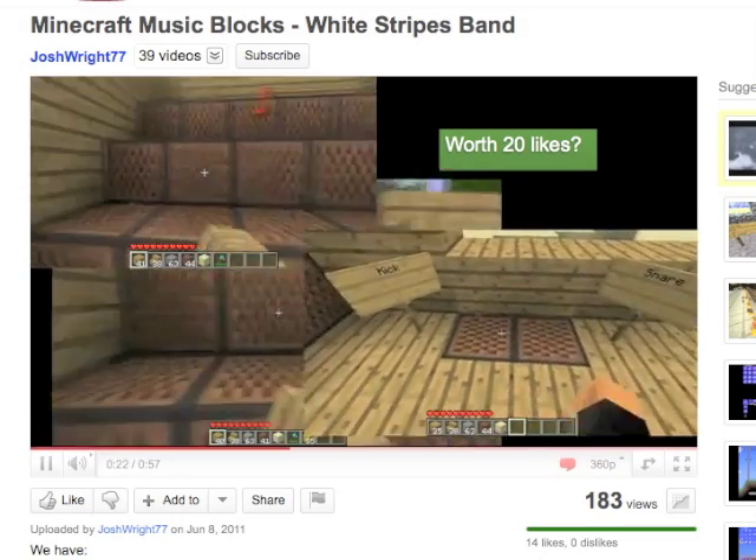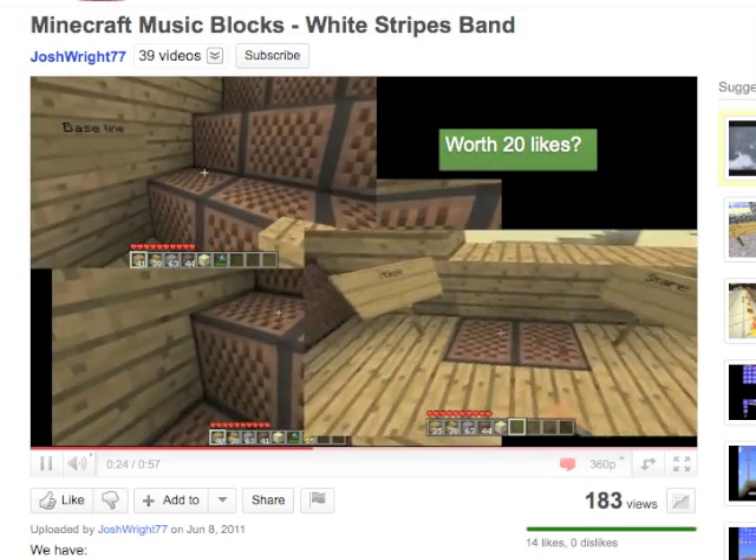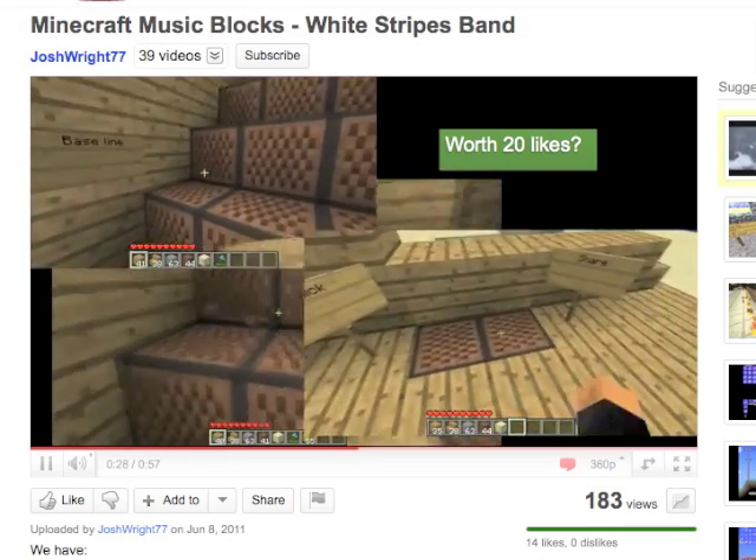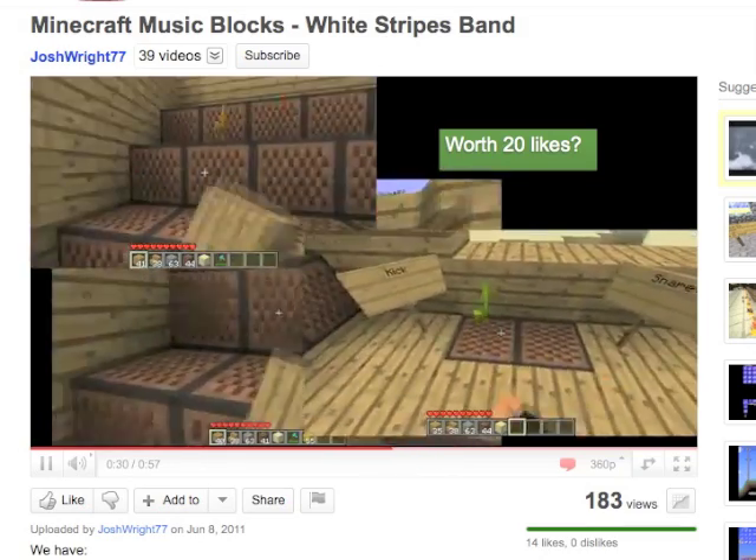Then finally today, I just saw a video of somebody playing Seven Nation Army by White Stripes on music blocks just by hitting them. They haven't set up a complicated loop with Redstone, but on the other hand they are actually physically playing and remembering which notes to hit and everything, so that's really impressive. I'll link that up as well.